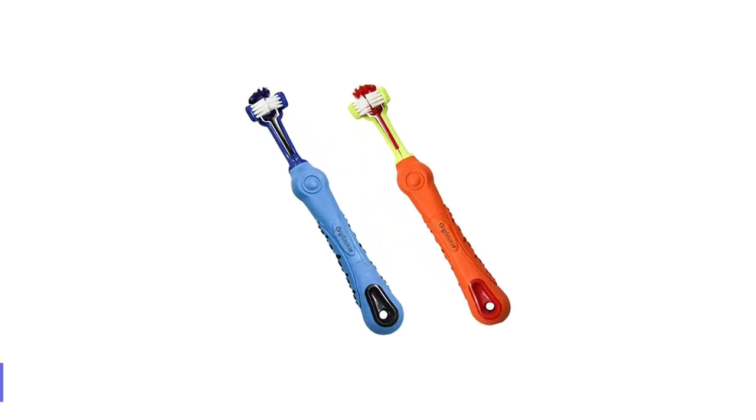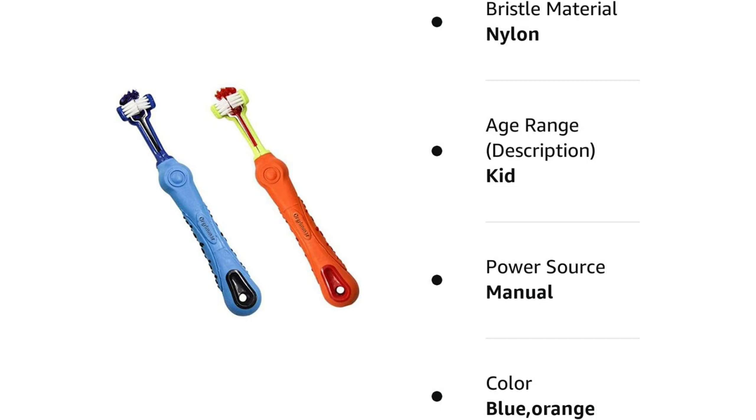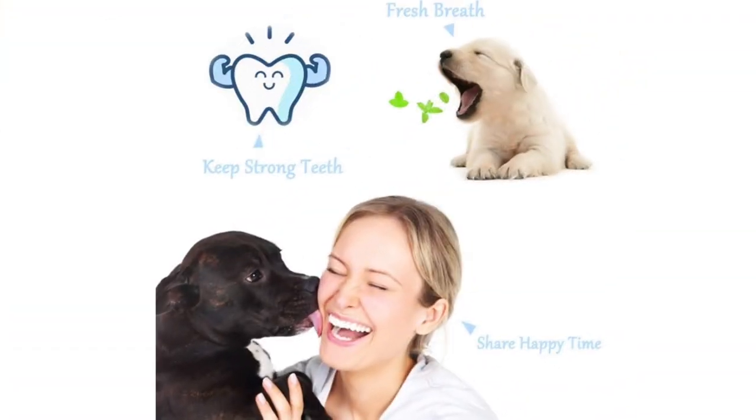Number 5: Orgrimmer 2PCS Three-Sided Pet Toothbrush. With three brush heads, this innovative toothbrush makes it quick and easy to get in and out of your large breed dog's mouth. The unique design means you can brush the front, back, and in between spaces of their teeth, all in one swift motion.